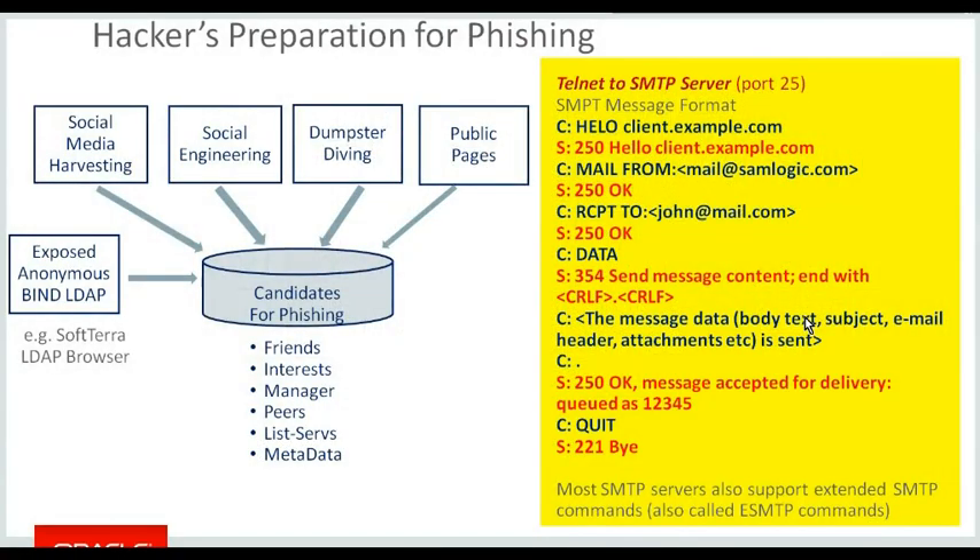Talking about phishing attacks, which we've seen on the rise recently: what might be called spear or longline phishing is more defined, directed, and targeted. A hacker looking at a phishing campaign gathers data through social media harvesting and social engineering — social engineering goes back to the Kevin Mitnick days. Dumpster diving has always been popular: gathering data from unshredded reports. The public pages for any organization's site will generally have very helpful email addresses for high-profile members of the organization on the About Us page.